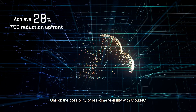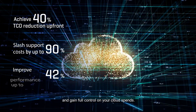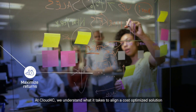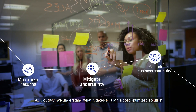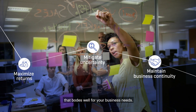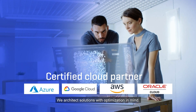Unlock the possibility of real-time visibility with Cloud4C and gain full control on your cloud spends. At Cloud4C, we understand what it takes to align a cost-optimized solution that boards well with your business needs. We architect solutions with optimization in mind.